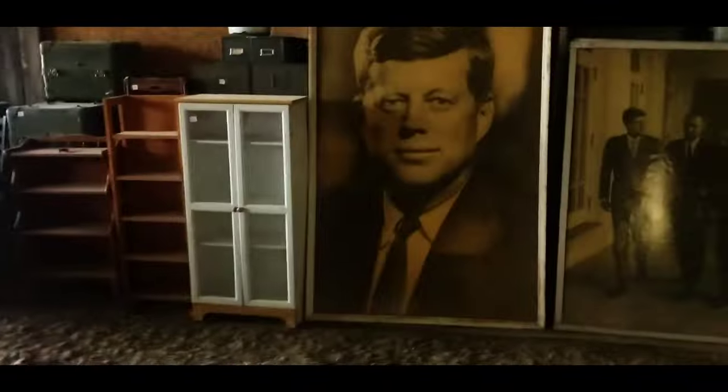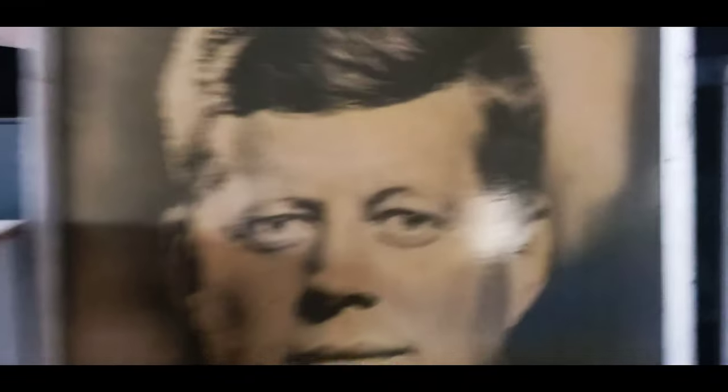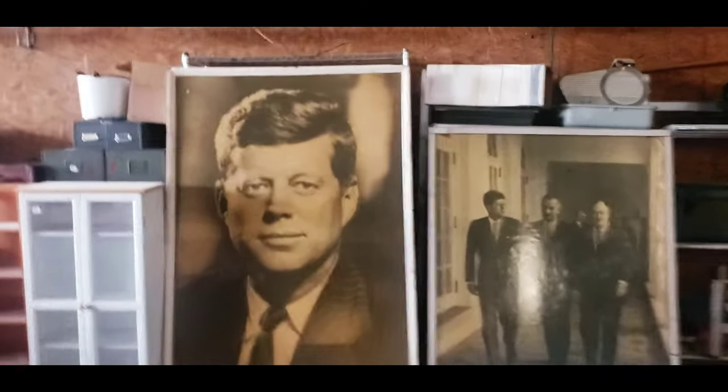Look at all the stuff they're going to auction out. Hey, there's that big picture — I don't know if you can see, but that thing is actually taller than me. I don't know if you can tell that on the camera or not, but it's taller than me.